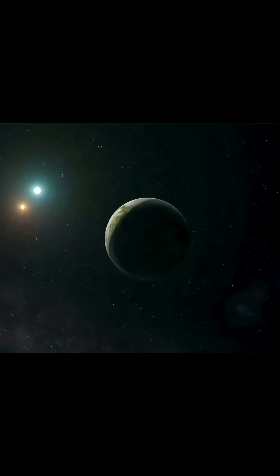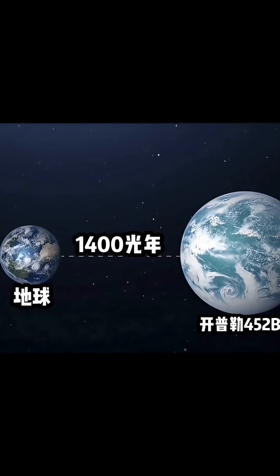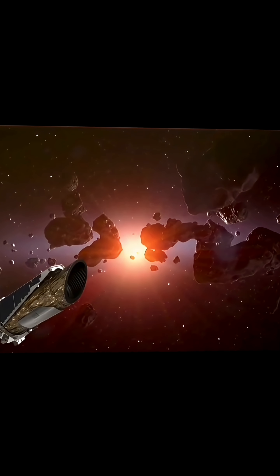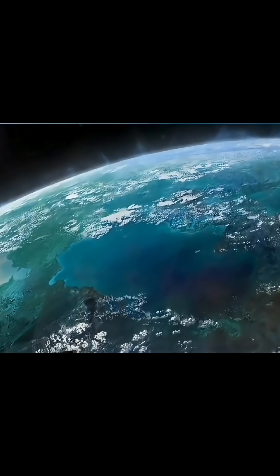There is, however, one major catch: the distance. Kepler-452b sits 1,400 light-years away. Even with our most advanced spacecraft, a one-way trip would take about 26 million years. So, while it's a fascinating discovery, booking a flight there remains, for now, science fiction.